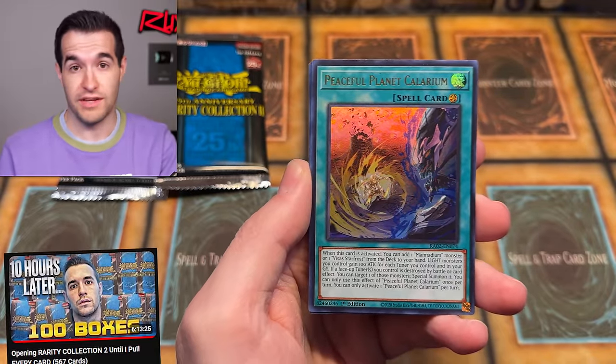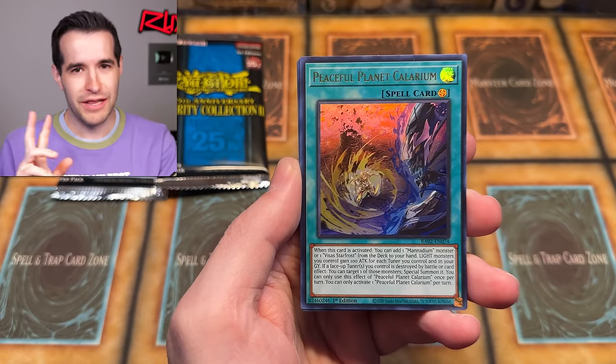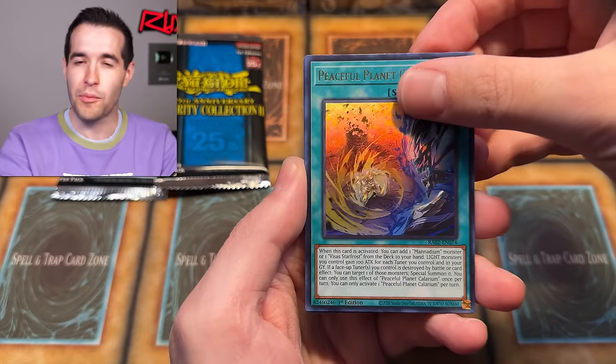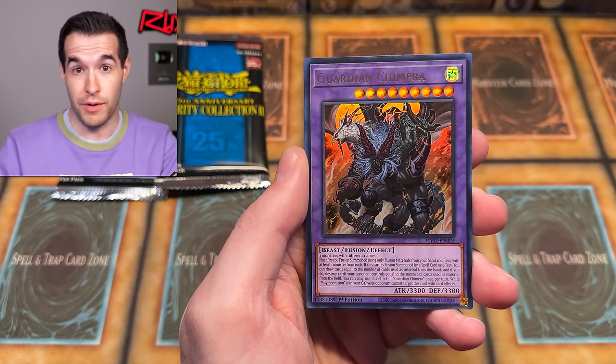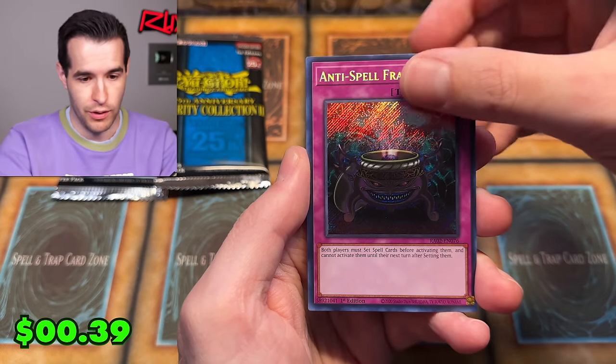We completed the entire collection of Rarity Collection 2. I might have been going through bulk and found two Calarium CRs in the bulk. I also found, remember our second to last card, the Skullmeister — Platinum Rarum. I might have found one of those in bulk too. So our last two pulls, we had already pulled. I might have found a ton of cards in bulk.